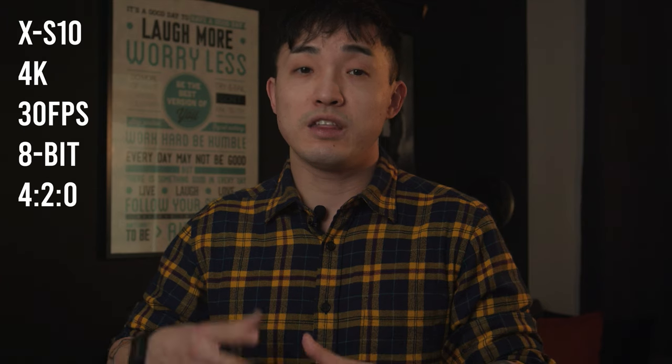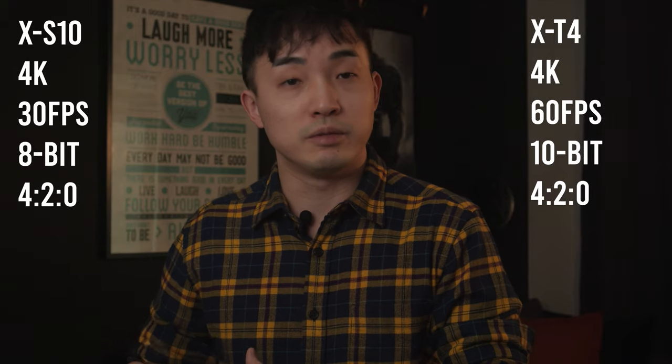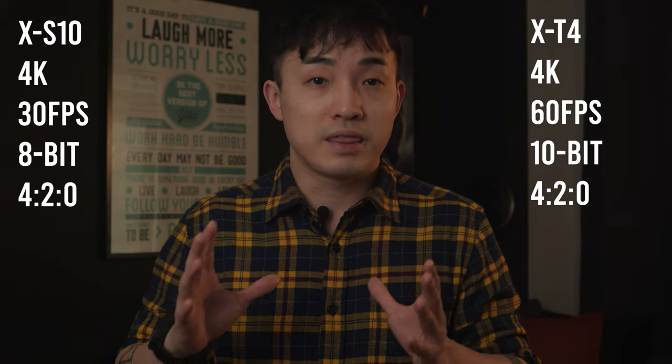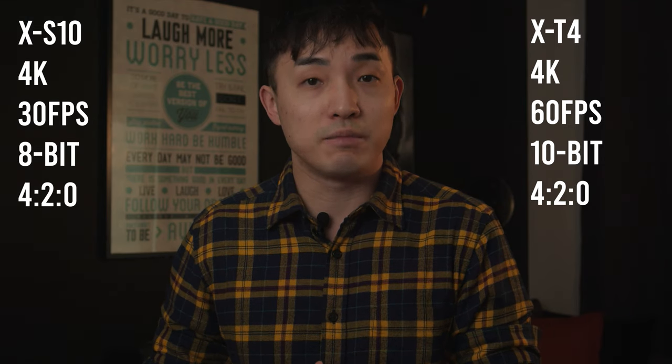So X-S10 because I don't need the weather sealing — but if you need it, the X-T4 is a must. You only get up to 4K 30fps 8-bit 4:2:0 video internally on the X-S10 compared to 10-bit 60fps on the X-T4. But that's good enough if I just need to occasionally take videos on this camera. 10-bit is mainly for situations where you want to color grade the footage. I want this to be my photo camera, so I choose the X-S10.